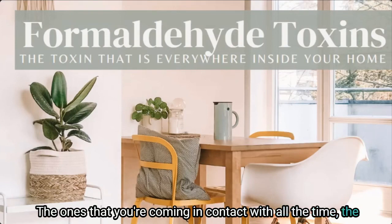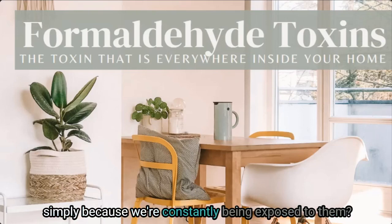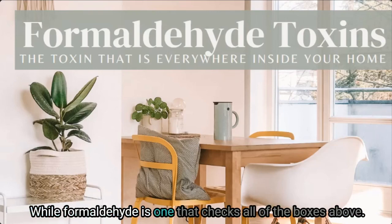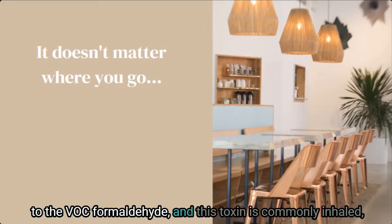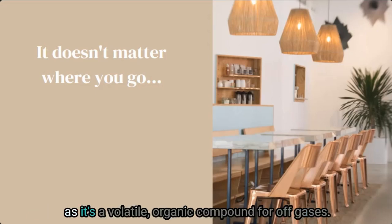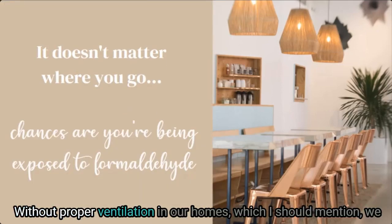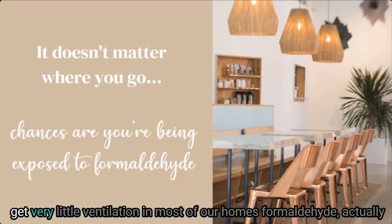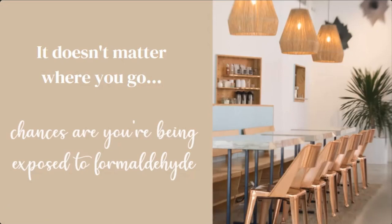Formaldehyde is one of those toxins that are just about everywhere — the ones you're constantly coming in contact with, the ones that are burdening down your body simply because of constant exposure. It doesn't matter where you go; chances are you are being exposed to the VOC formaldehyde. This toxin is commonly inhaled as it's a volatile organic compound that off-gasses, and in our homes, without proper ventilation, it builds up in the interior air, making our indoor air quality very poor.